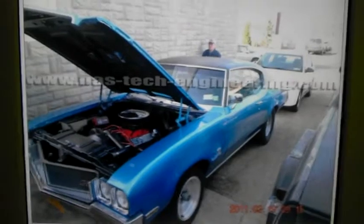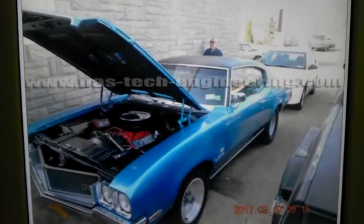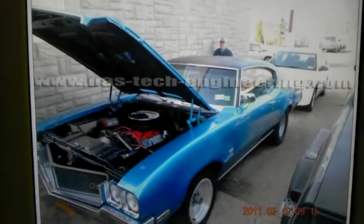And this is his 1970 GS. I made a video with Bruno taking me for a terror ride in this baby.